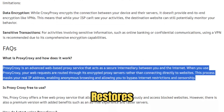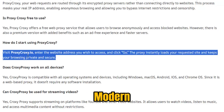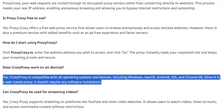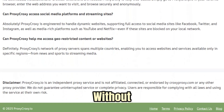Croxy Proxy restores balance — silently, efficiently, and powerfully. Unlike many one-click proxies that crumble under modern firewalls, Croxy runs on adaptive routing intelligence, automatically shifting through encrypted pathways across multiple global nodes to bypass censorship without detection.